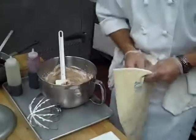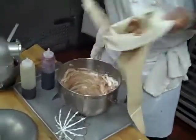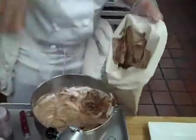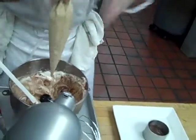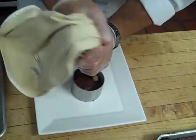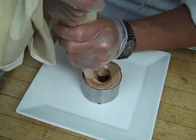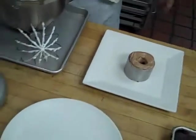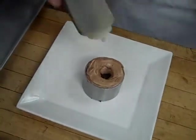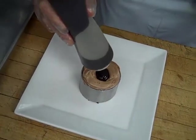We will put that into a piping bag. And this is where the dessert gets its name — we will pipe this chocolate goodness in a circle like a hurricane. And inside of that, we will take a chocolate sauce and fill it up.